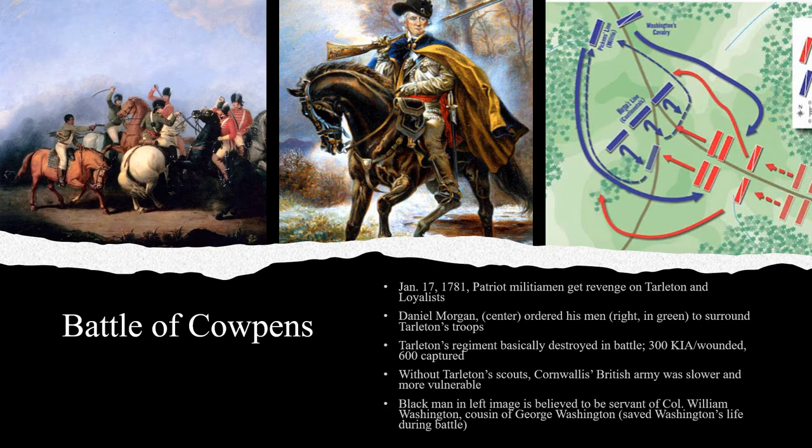The American Southern commander, Nathanael Greene, whom George Washington had put in charge of the South after Gates' defeat, adopted an aggressive strategy against Cornwallis. Greene divided his own force and organized a series of attacks to harass Cornwallis' troops. In one such attack, Daniel Morgan's Patriot militiamen sought revenge on Tarleton and his Loyalists at the Battle of Cowpens on January 17th, 1781. They were so successful that they effectively destroyed the British commander's Loyalist Brigade, killing or wounding over 300 and capturing 600 more.